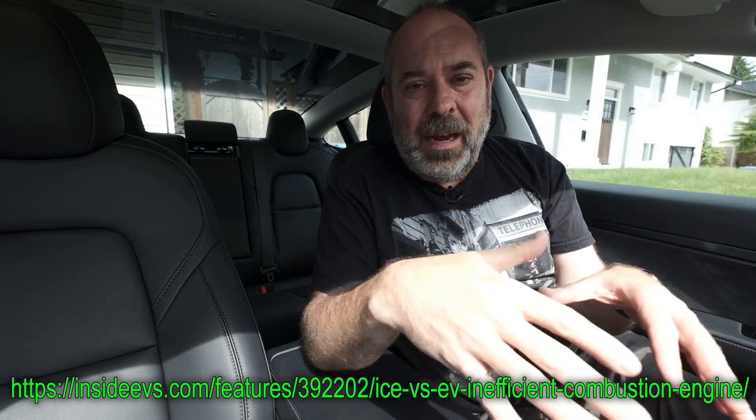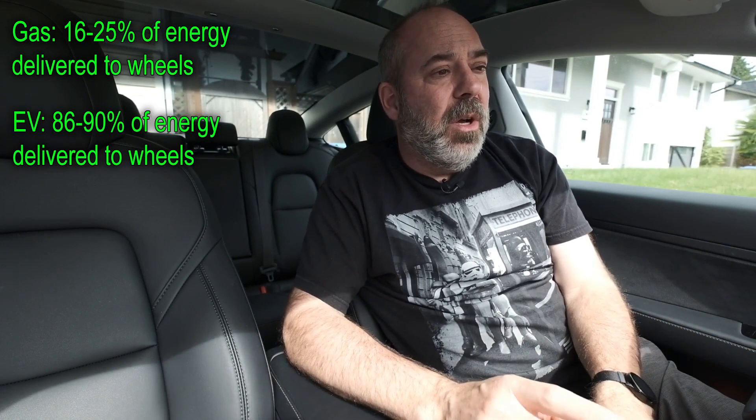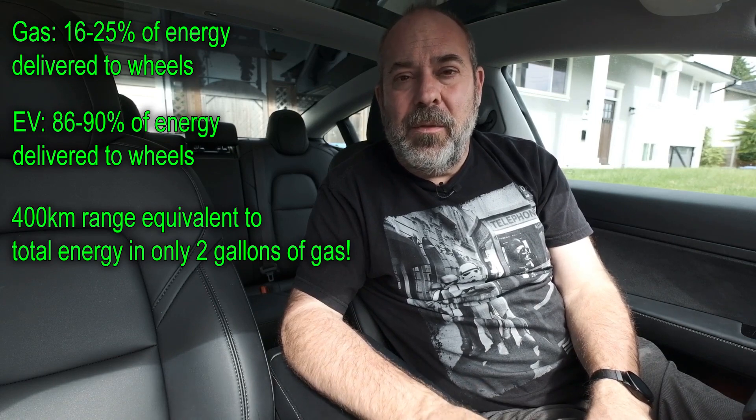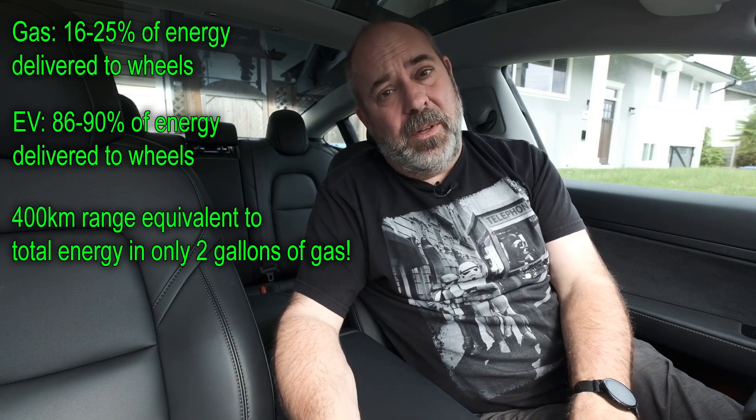With gas-powered engines, the efficiency is way less than in electric motors. For the total energy in a gallon of gas, only about 16 to 25 percent goes to actually driving the vehicle through the wheels. In an electric vehicle, 86 to 90 percent of that energy goes to driving the wheels — a big difference. The Tesla's 400-kilometer range is roughly the equivalent energy of two gallons of gas. This highlights one of the main advantages of an electric vehicle: efficiency.